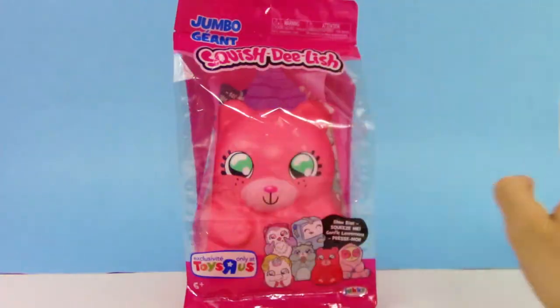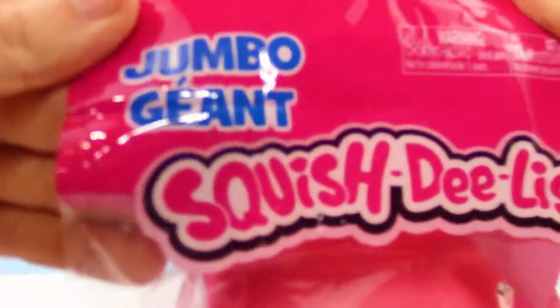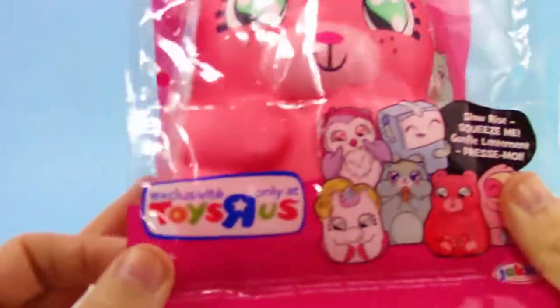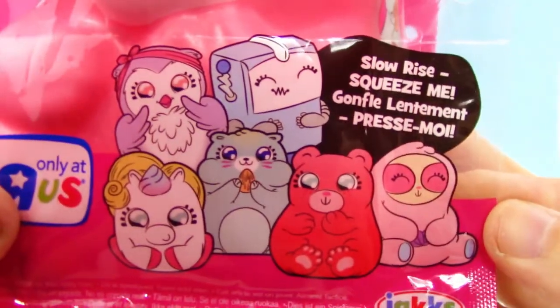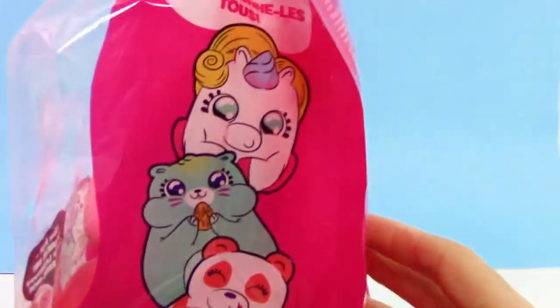What's going on, Trusty Toy Team? Your Trusty Toy Channel here, and today we have a Jumbo Squish Delish — but that's not all. This one is a cute looking gummy bear, and it's exclusive to Toys R Us, and Slow Rise Squeeze Me — those are the other ones you can get in their Blind Bag Jumbo series.